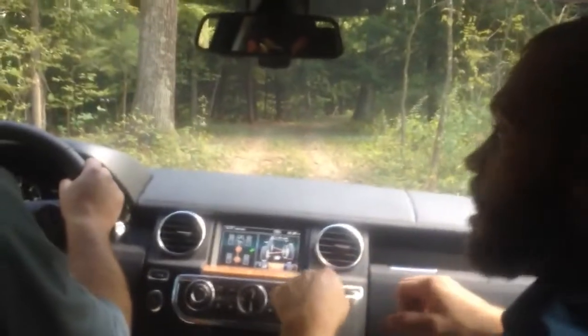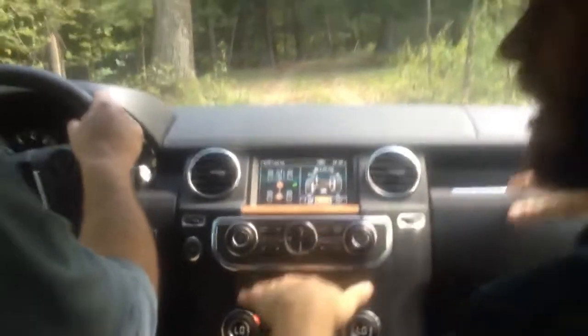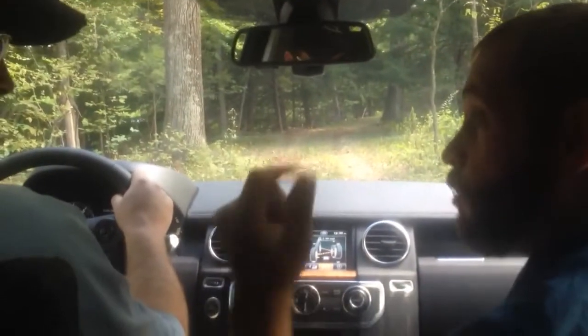So right now, what we are is cross-axle. This tire, this tire — all the way up in the air, as you can see here. The other two tires — that tire, this tire — all the way out. They're currently the only ones touching the ground. This one's currently on the ground, that one's just touching, not holding anywhere.